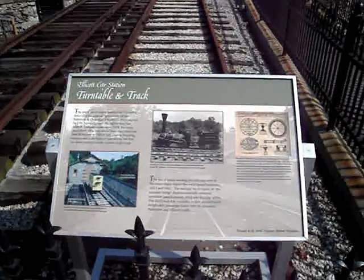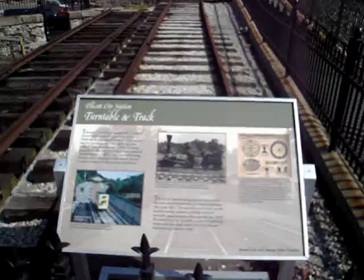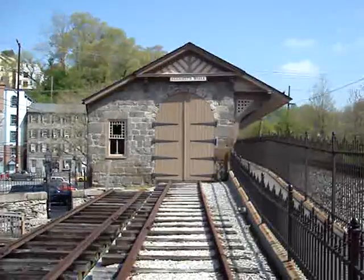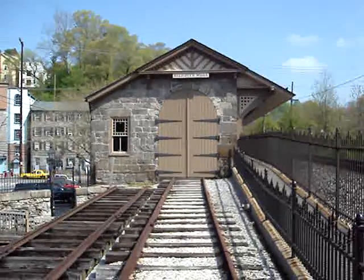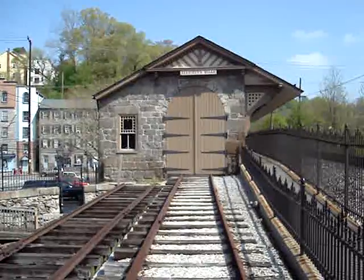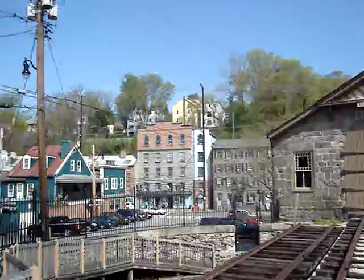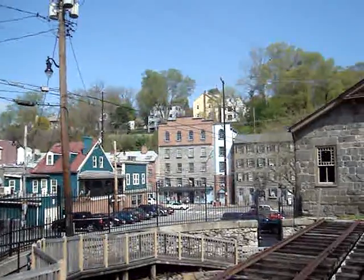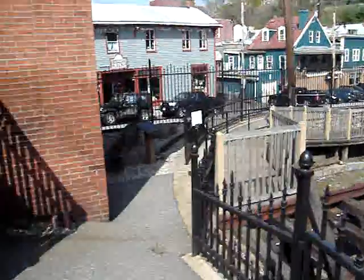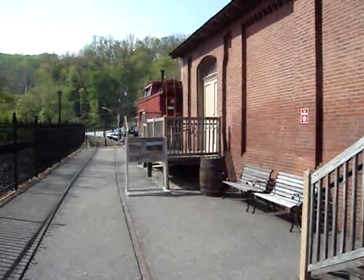I'm at one of my favorite places, the B&O Railroad Station Museum in Ellicott City, or Ellicott's Mills as it was known in the 19th century. Ellicott City is a nifty old mill town, about 13 or 14 miles west of Baltimore. The old B&O Railroad Station, which was closed as a station after Hurricane Agnes in 1972, has been turned into a museum. I want to show you my favorite part.